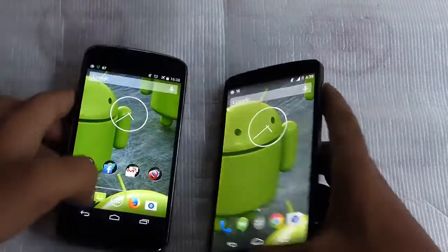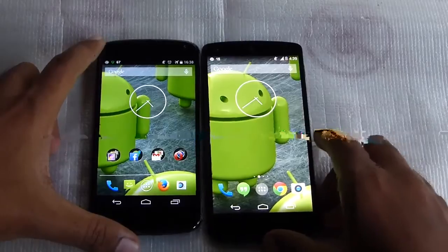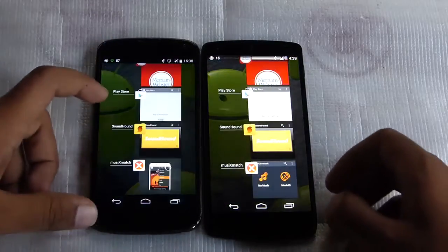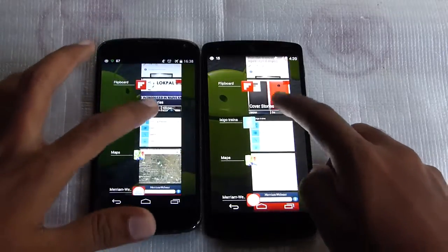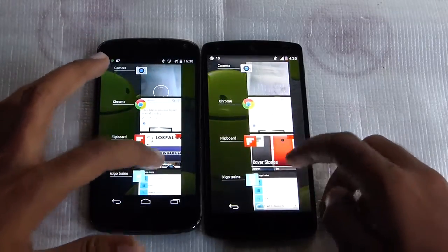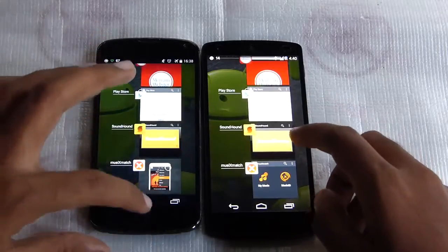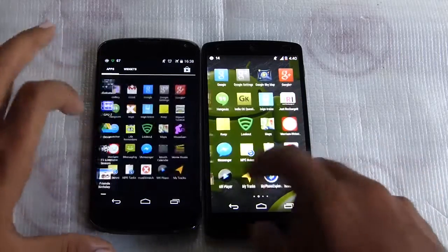As you can see, the basic application launches are really really fast on the Nexus 5. Here you can see the same applications opened on these devices. The charge is a bit low on the Nexus 5 but it's still not breaking a sweat. Now let's take a look at gaming.